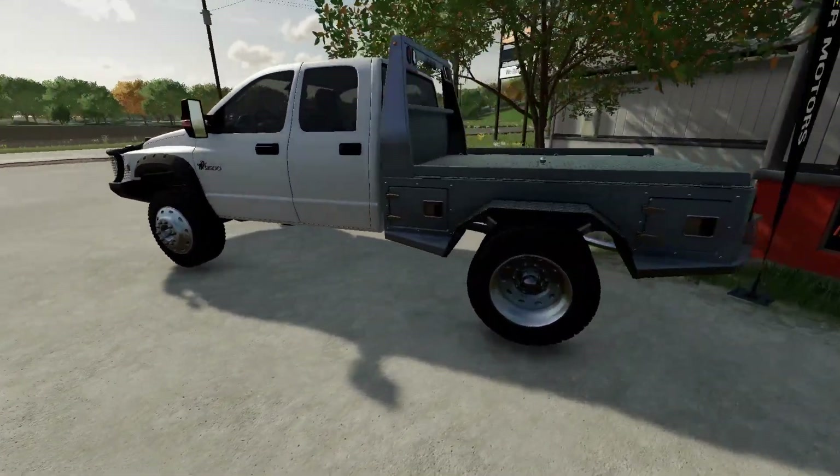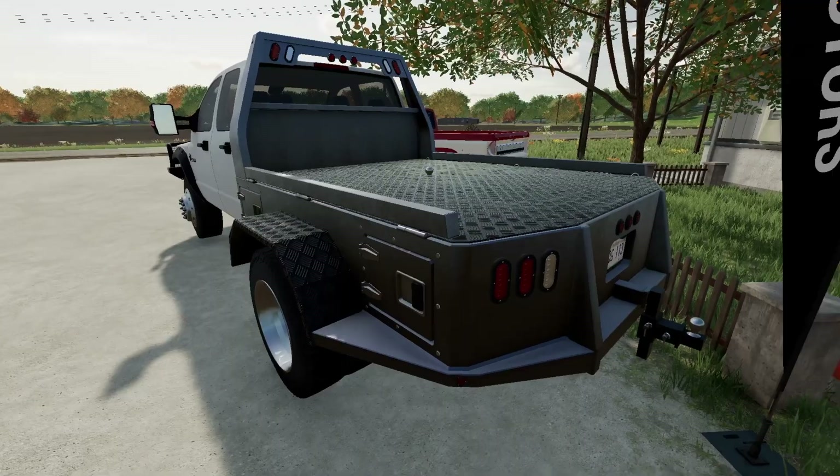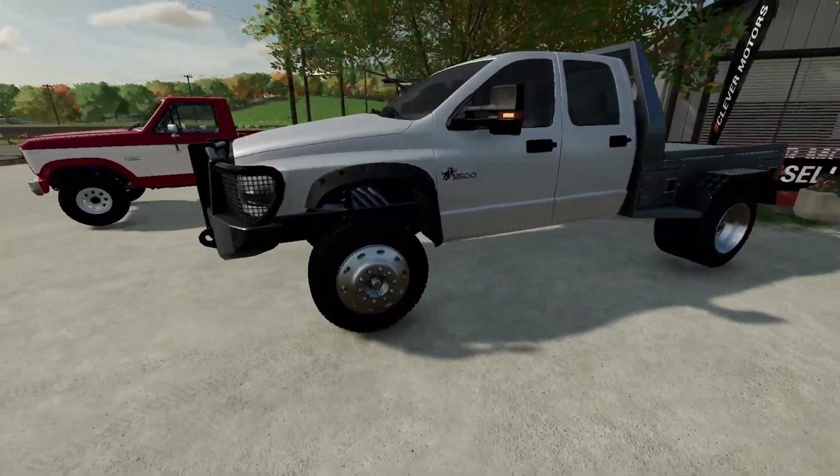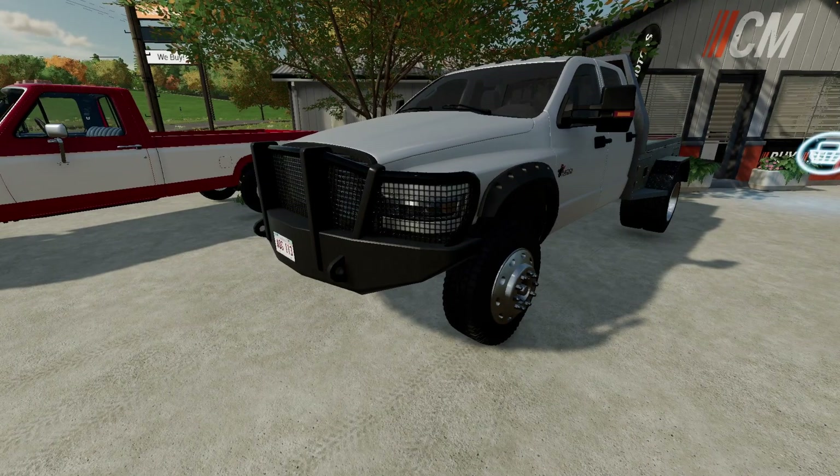When you buy a truck like this, you want it to sound good and look good, and this definitely fits the bill. Let's go back over and see if we can connect to that trailer and haul it home.